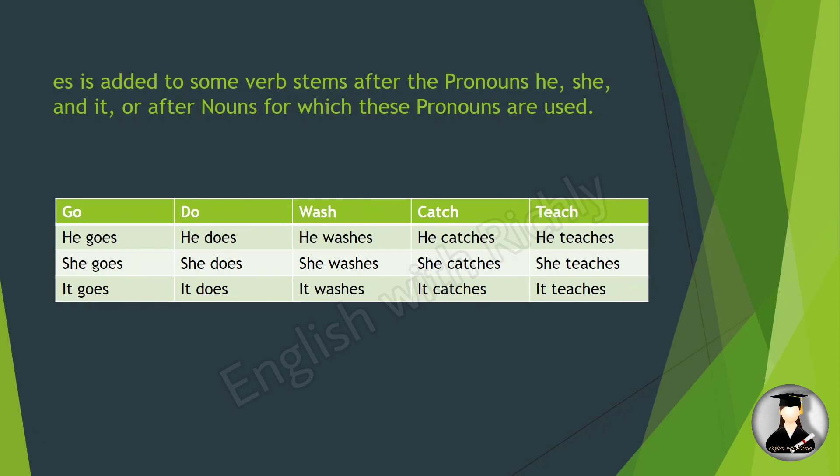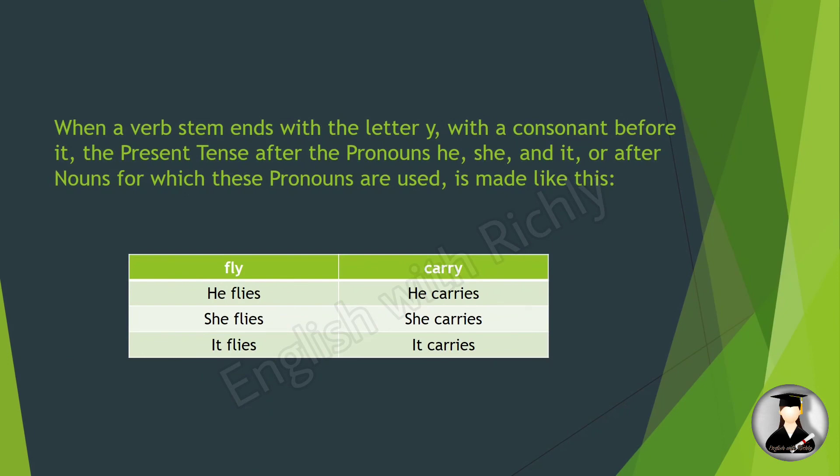When the verb stem ends with the letter 'y' with a consonant before it, the present tense after the pronouns he, she, and it — or after nouns for which these pronouns are used — is formed differently. For example: he flies, she flies, it flies; he carries, she carries.